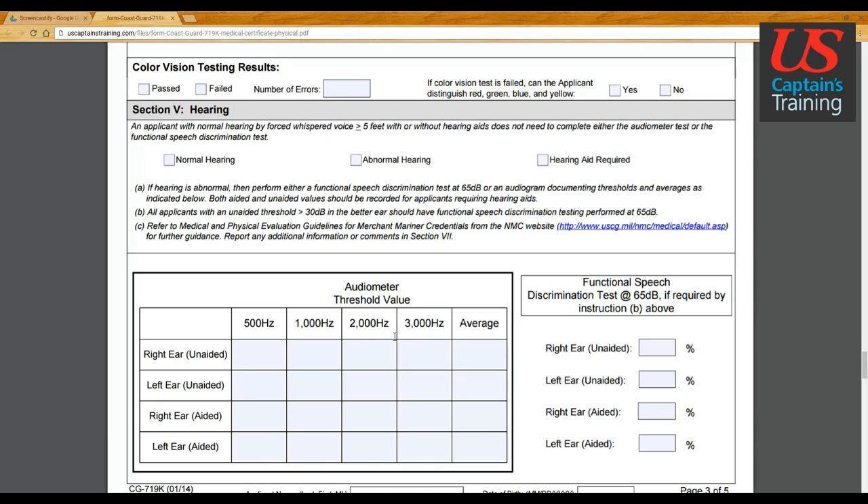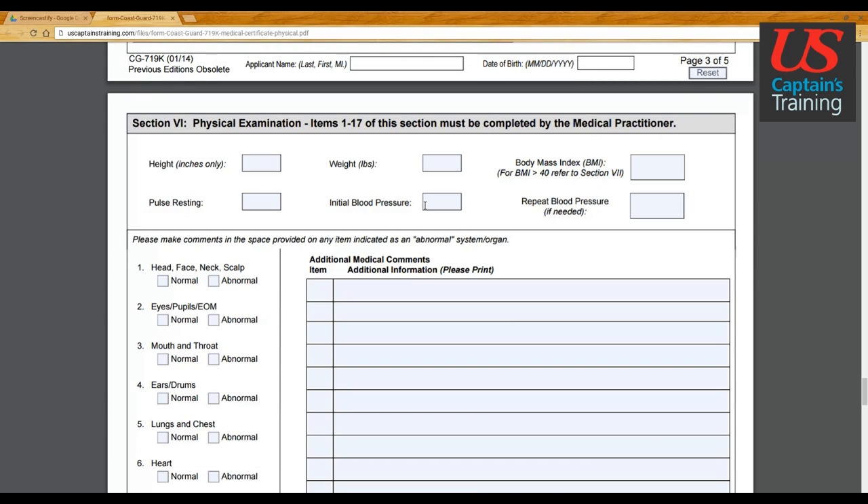They're going to check how physically fit you are. Per the instructions, you need to be able to pull out a 50-foot, one-and-a-half-inch fire hose fully extended with the nozzle, position it to fight a fire, and hold it when it's on. They'll check your body mass index, height, weight, and go through 17 checkboxes — all completed by your practitioner.